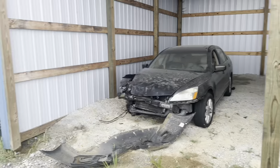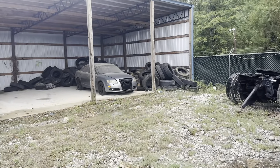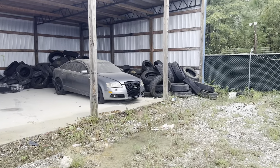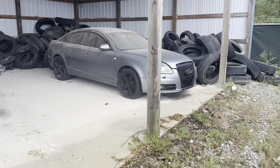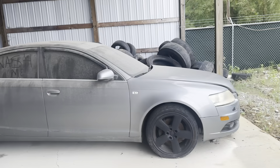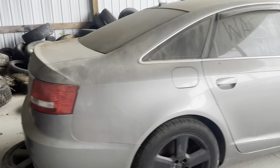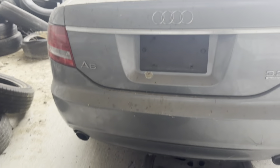A little bit of everything. Got an Audi back here — I believe that's Will's personal vehicle. Let's go ahead and take a look at it. Looks like it's an A6 — an Audi A6.